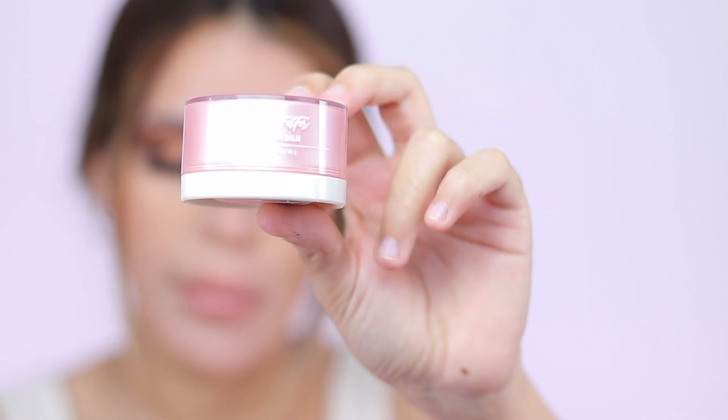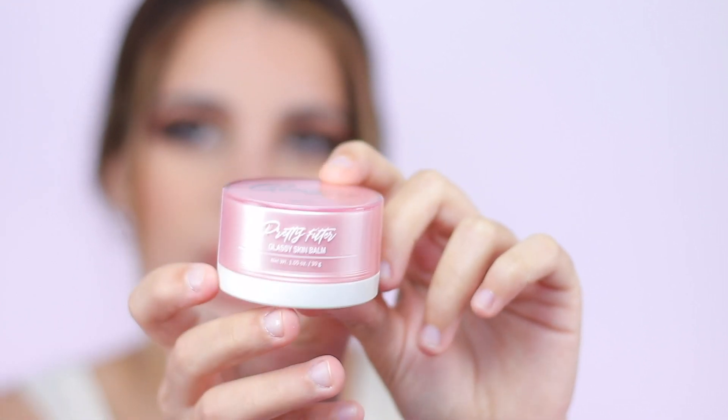The product I'm most excited about — and what I liked most about this month's box — is the Touch in Sol Pretty Filter Glassy Skin Balm. It looks so pretty and feels like a cream when you put it on, just like any moisturizer, but it gives your skin a beautiful gloss. It definitely gives that glassy look, which is really pretty. I would wear this with lighter makeup — maybe just a little concealer and setting powder underneath the eyes — so you can really see that sheen on the skin.